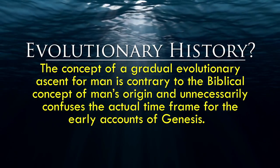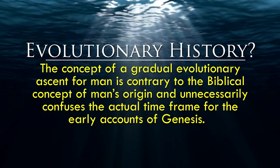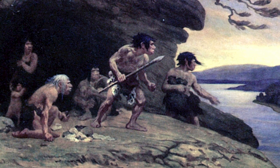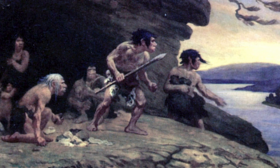Second, there is often a misunderstanding that says mankind has had a long evolutionary history with a gradual growth of both intellectual and physical capacities. This concept of a gradual evolutionary ascent for man is contrary to the biblical concept of man's origin, and it unnecessarily confuses the actual timeframe for the early accounts of Genesis. The accounts of Adam and Eve, Cain and Abel, Enoch, Methuselah, and Noah were not tens of thousands of years ago, let alone millions. Noah did not live at a time of club-carrying, cave-dwelling, Stone Age men who lacked the abilities of fire, agriculture, or linguistics.